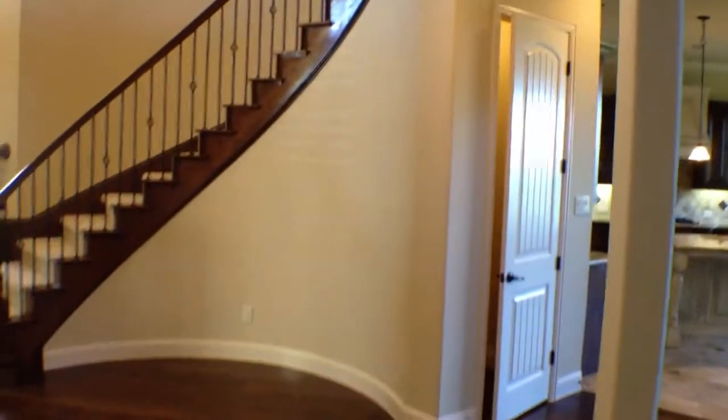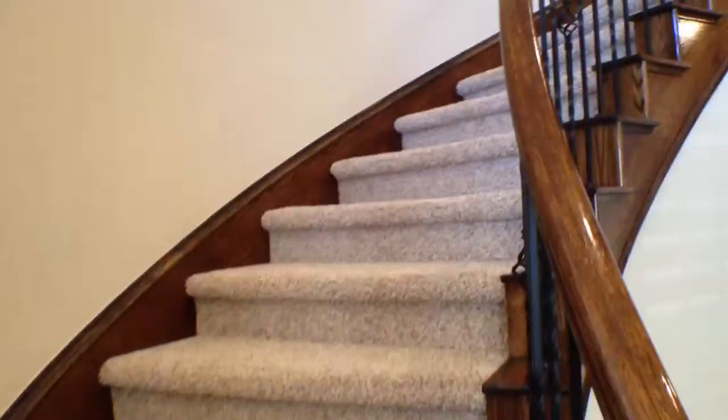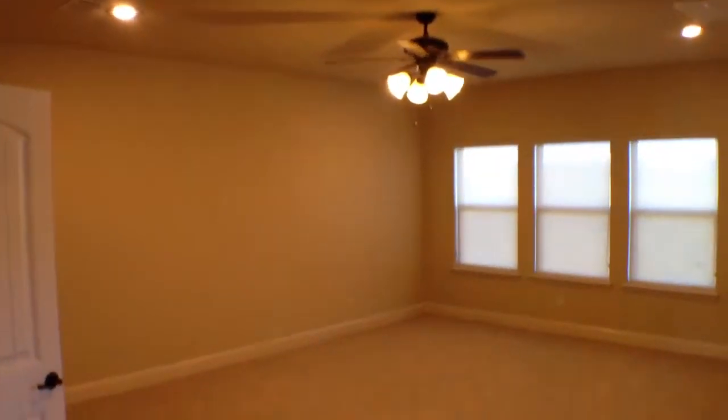And now we go upstairs. Upstairs we have a second living area to our left, with a ceiling fan and another walk-in closet. It also has another butler pantry with cabinets and granite countertops.